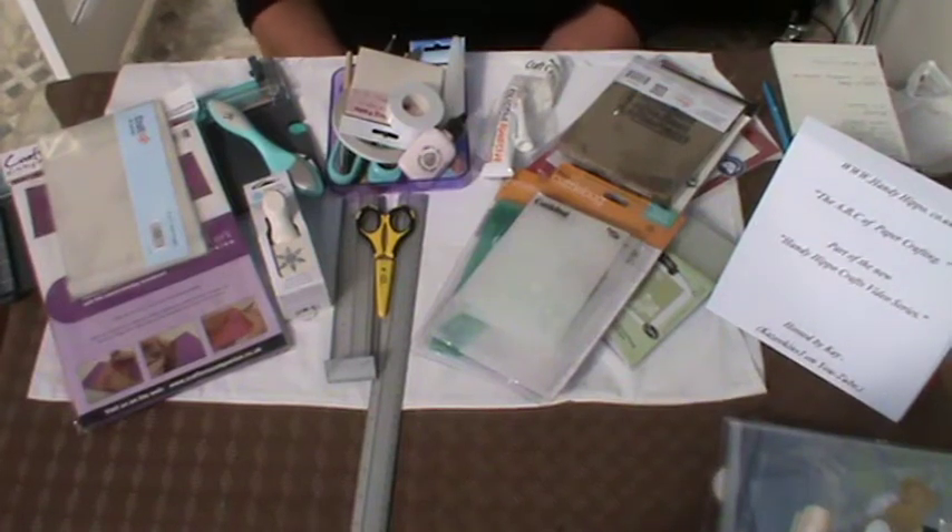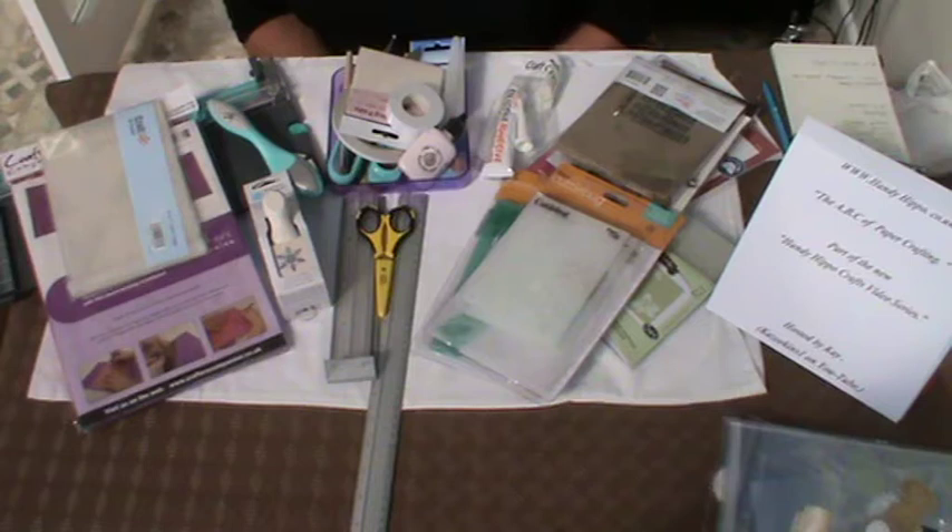Good afternoon everyone, it's Kay here with part four from Handy Hippo, the ABC of paper crafting. Today we're going to be talking about the tools that I'm not saying you absolutely need, but they are tools that are helpful to your crafting in general, whether it be card making, altering, or whatever you care to name as your best friend in the crafting world. Handy Hippo welcomes you; I welcome you to this fourth episode.